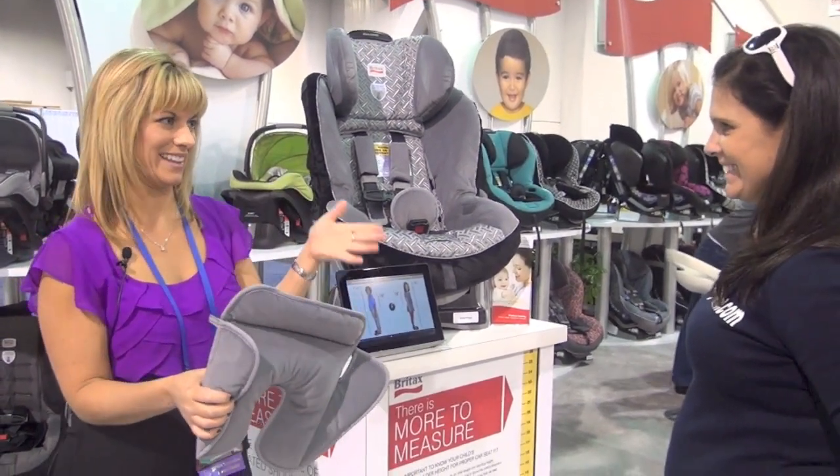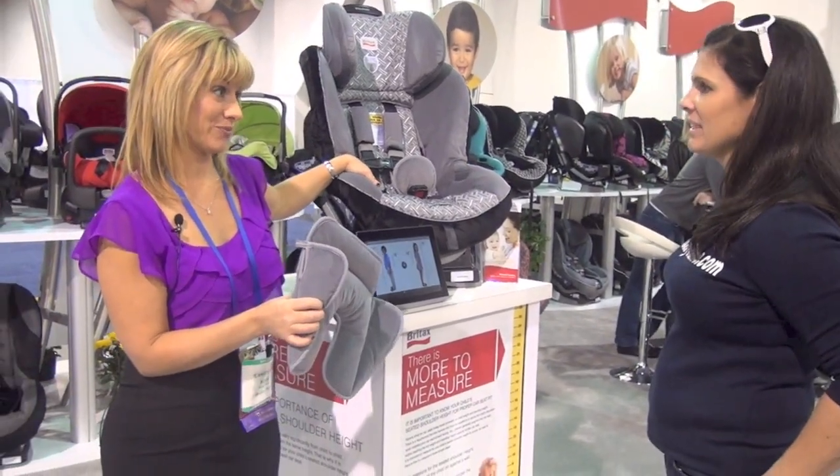We are, of course, aligned with the AAP in recommending that you keep your child rear facing until they're 2 years old.